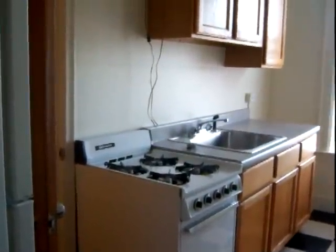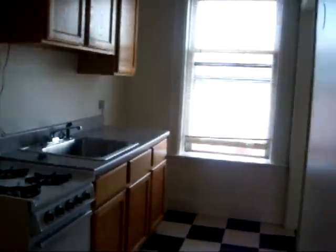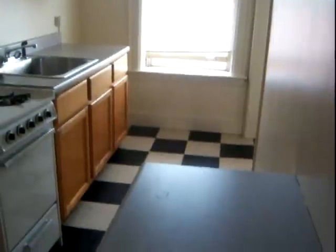Welcome to our studio apartment at 1937 Aldrich Avenue South. This apartment is located on the third floor.